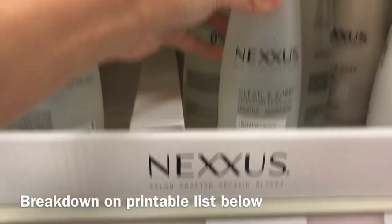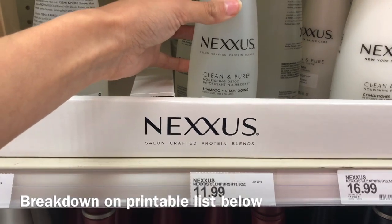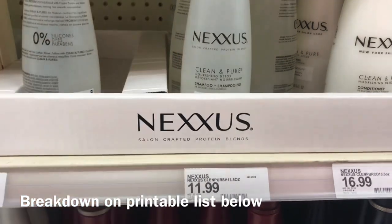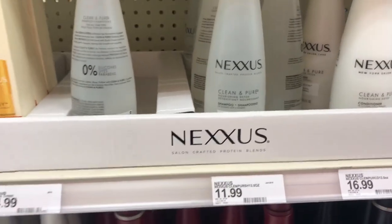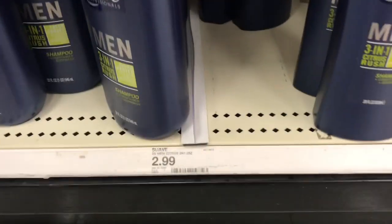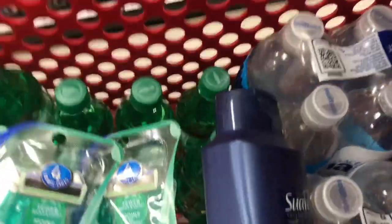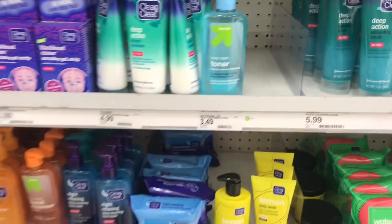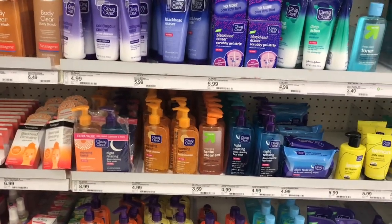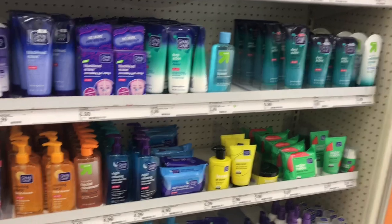If you're watching this video after Sunday and the Shea Moisture coupon has already expired, another product you could pick up is the Nexus at $11.99 — we have a 25% off Target Circle offer as well as a $5 manufacturer coupon on the Target app. Another cheap item to add would be the Suave Men's Shampoo at $2.99 with a $1 Ibotta rebate, making it just $1.99. Also the Clean and Clear for $4.99 with a $2 Ibotta rebate is another option to add to your scenario.